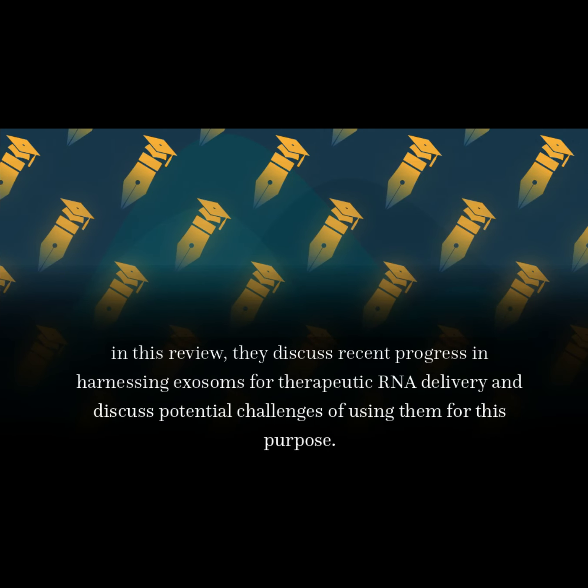In this review, they discuss recent progress in harnessing exosomes for therapeutic RNA delivery, and discuss potential challenges of using them for this purpose.